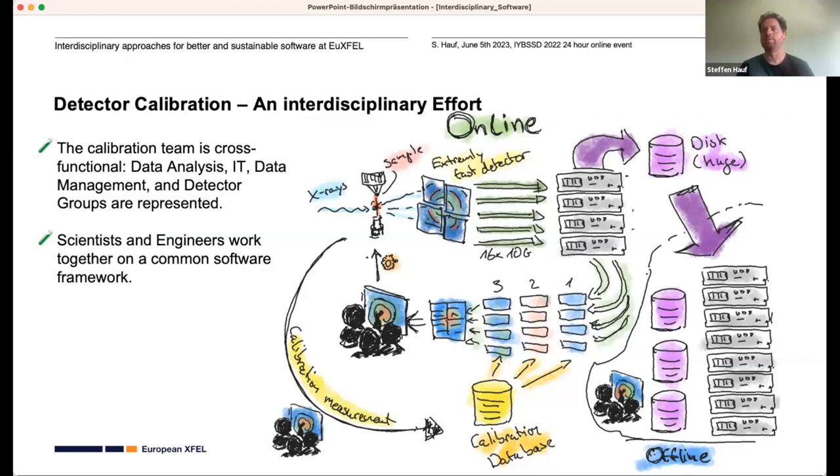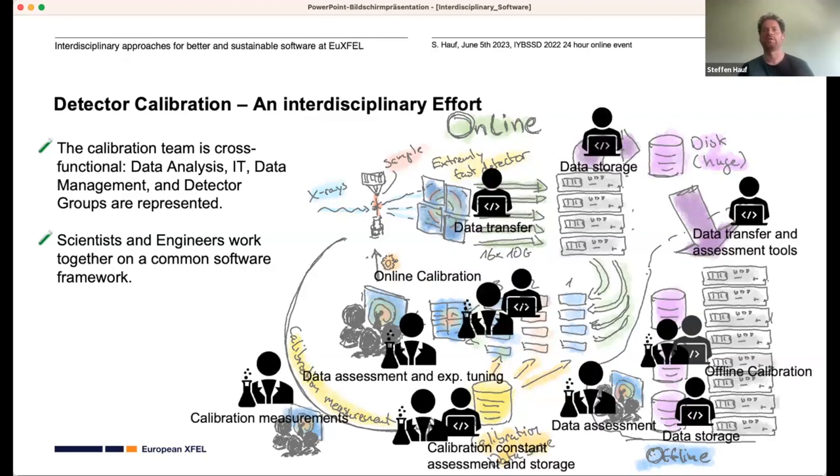Given the high data throughput, if we look at the team doing this — which consists of three different groups: data analysis, IT data management, and detector — we really need experts on both the scientific and engineering domain. We need detector scientists who know how these detectors behave and how the calibration algorithm should look, and then software and IT experts who can handle the high data throughput and write algorithms that can actually operate at 20 gigabytes per second.